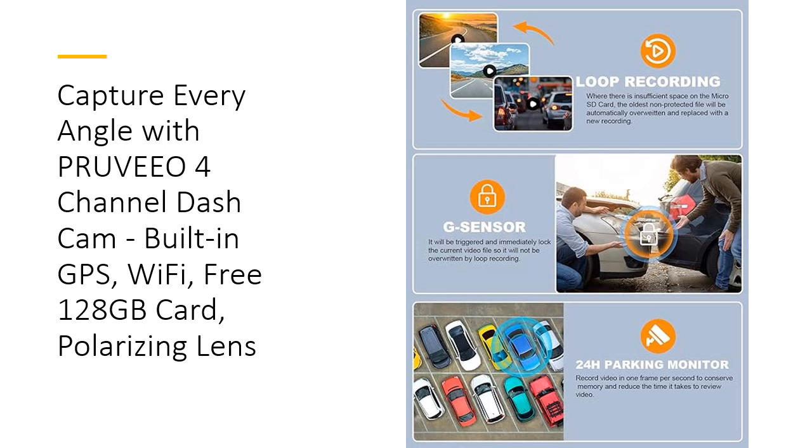The built-in GPS accurately records your location and speed, allowing you to view your route and track it on Google Maps, further enhancing its utility and reliability.